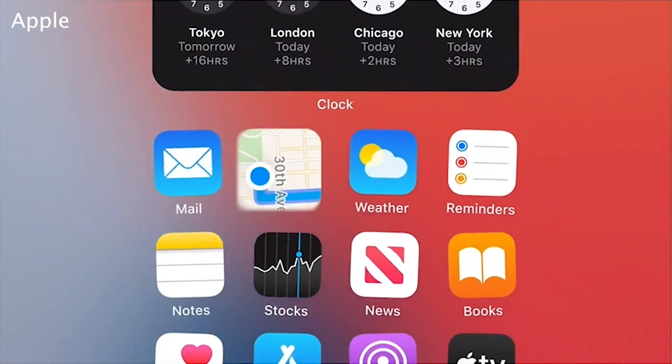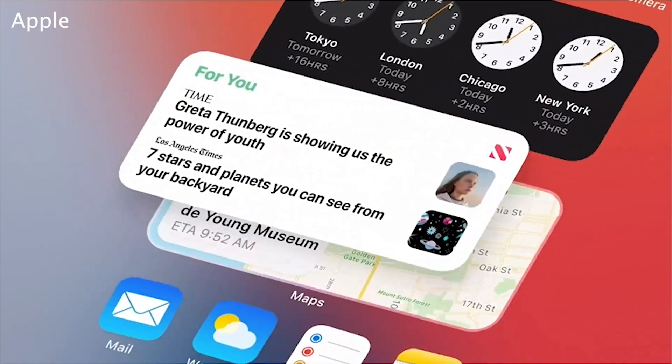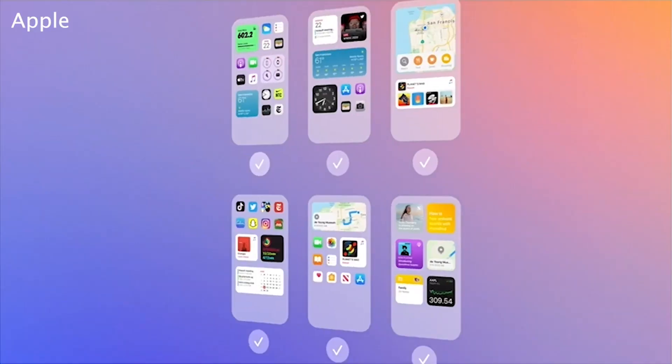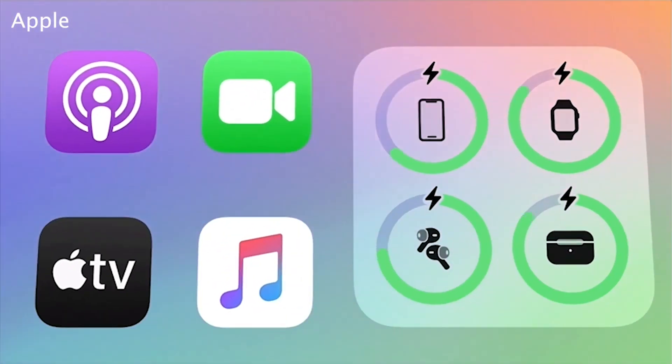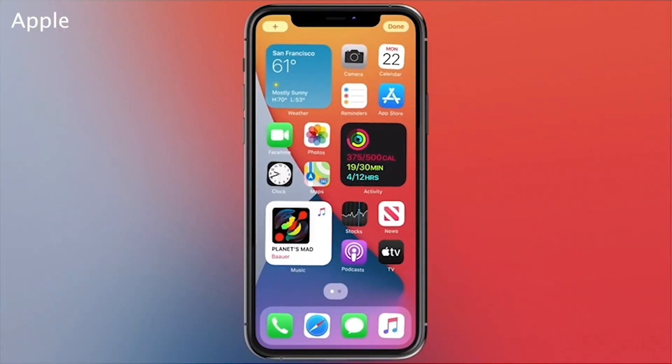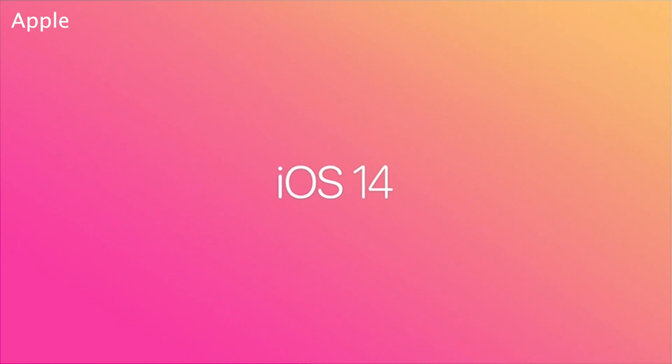The home screen received a major refresh. Widgets can be added to the home screen and customized for work, travel, entertainment, and whatever else you might need. You also now get an app library, a new space that automatically organizes your apps. Your phone will intelligently surface frequently used apps and apps it thinks you might need at the moment as well.